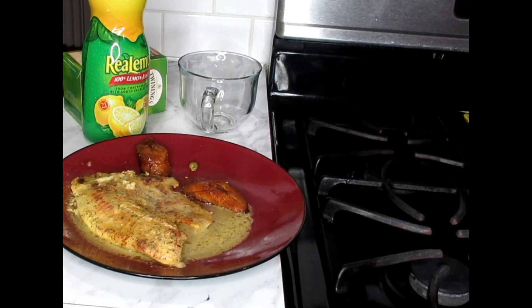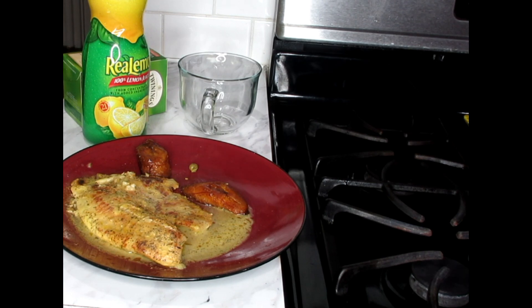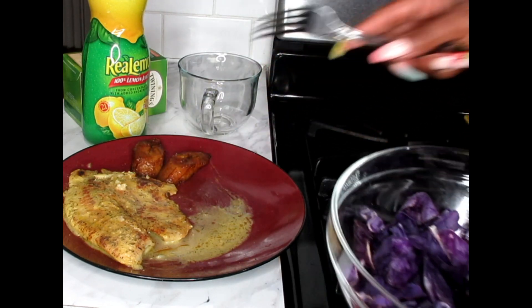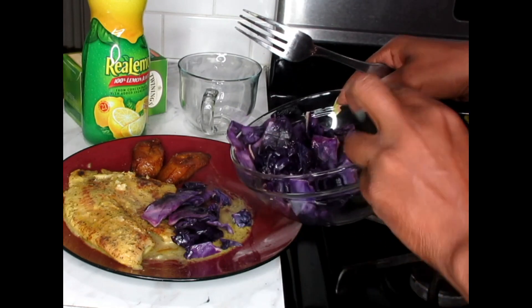Tonight's fish of choice is lemon pepper tilapia. On the side of that dish I also have some steamed plantain that I put on the side. Now I'm just going to add my steamed cabbage on the side of that dish and enjoy my dinner.